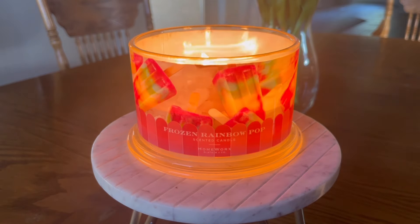Hello, hello, my friends. I have another candle review for you today. We're going to be talking about Homeworx Frozen Rainbow Pop.